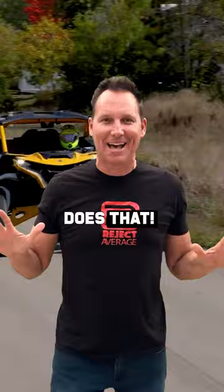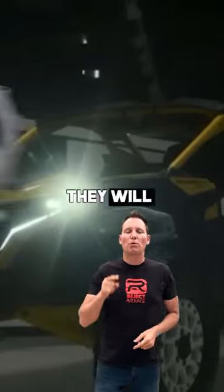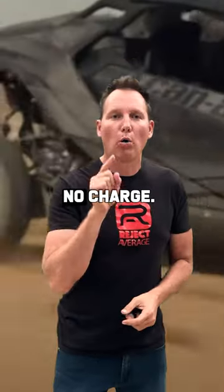Nobody else does that. It includes four helmets and goggles and a gas can. And if you're going to the desert, they will throw in the sand paddle tires and the antenna whip, no charge.